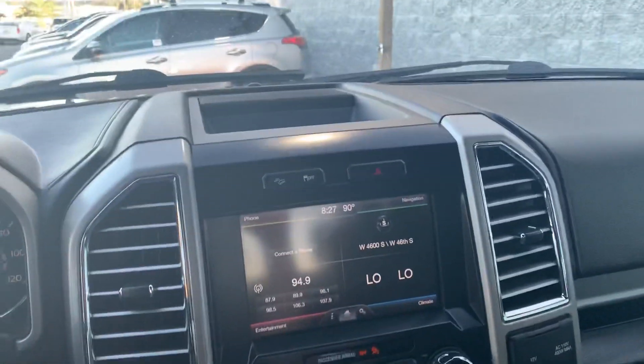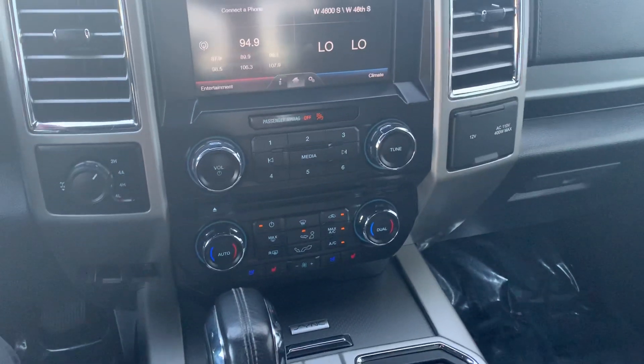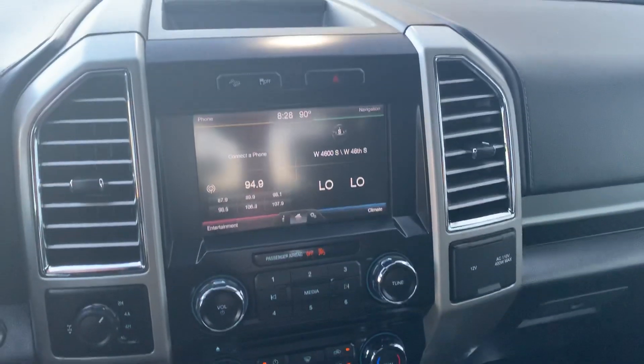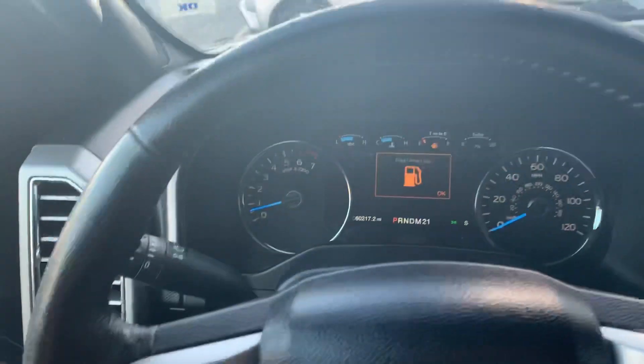Jumping into the front seat, this is loaded with features. You've got your touch screen display, you have your auto air, dual climate control, heated and cooled seats, navigation, beautiful front display, doors, windows, locks, mirrors, and then you have your panoramic sunroof which is really cool — it goes all the way back.